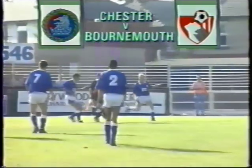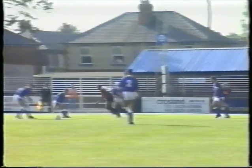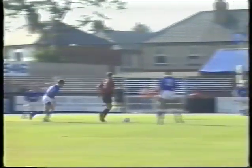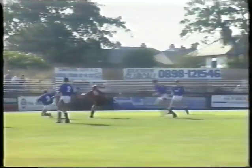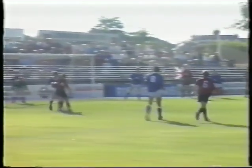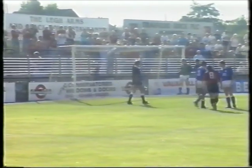Bournemouth gained their first league win of the season at Chester, but only 1,100 fans were there to see it. They took the lead 17 minutes from the end when George Lawrence created the opening for Sean O'Driscoll to score with a low shot. Jimmy Case almost got a second, but his powerful drive was pushed over by Stuart. Final score: Chester City 0, Bournemouth 1.